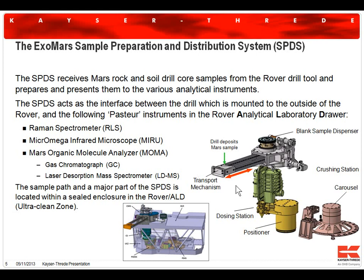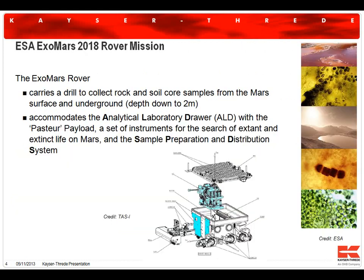This powder is then stored in what's called a dosing station or metering system, which initially collects the sample powder and then hands it over to the next mechanism — a carousel — which presents the powder to the instruments. This set of mechanical systems is referred to as the SPDS, the sample preparation and distribution system, accommodated inside the analytical laboratory, which is inside the rover.